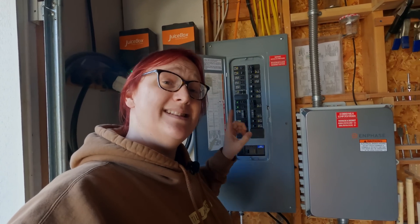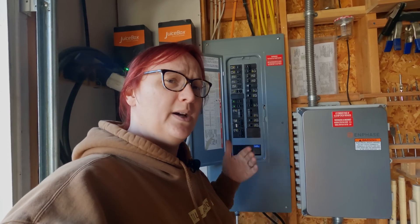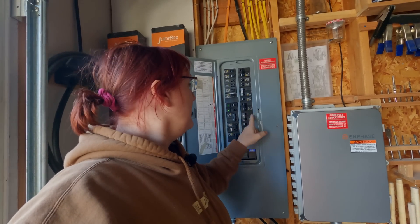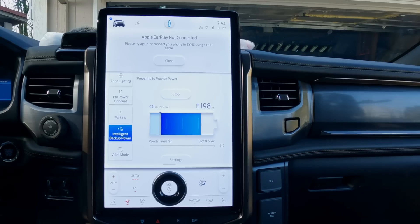Everything in this panel is theoretically capable of being powered from the truck when the Ford home integration system runs. But to give it a bit of a fighting chance today — because we've had a few hit-and-miss situations where sometimes it's worked and sometimes it hasn't — I've turned off our well pump, which we don't need right now, and I've also turned off the main heat pump to the house.